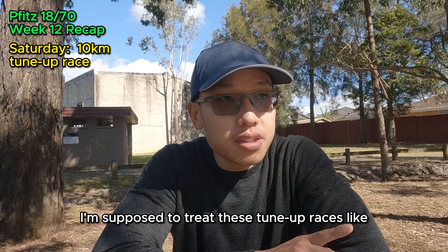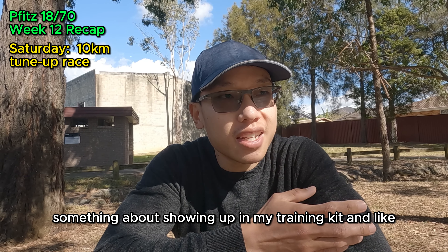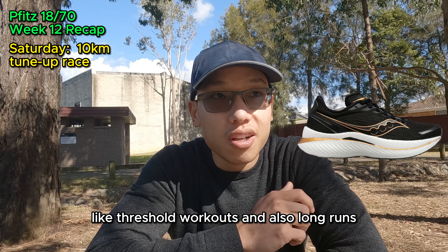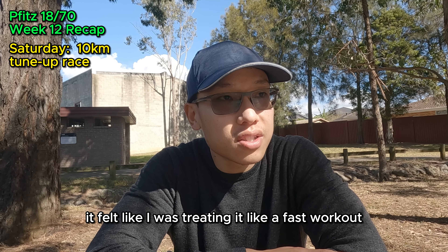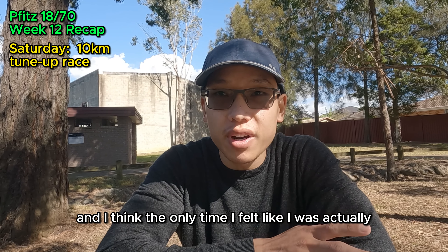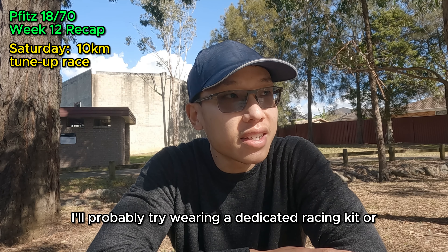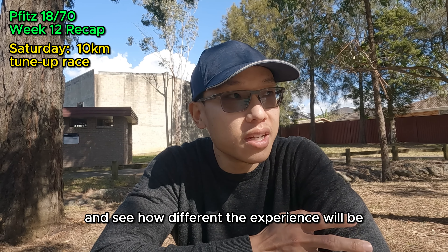There are a few interesting things to note. I'm supposed to treat these tune-up races like proper races, but something about showing up in my training kit and wearing my Endorphin Speed 3s — which are my training shoes for intervals, tempo and threshold workouts and long runs — didn't put me in the right state for racing. It felt like I was treating it like a fast workout rather than a race. The only time I felt like I was actually racing was probably the first 400m and the last 1km when the guy behind was closing the gap. I'll probably try wearing a dedicated racing kit and racing shoe next time to see how different the experience will be.